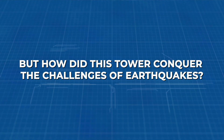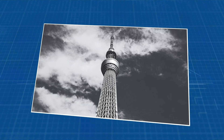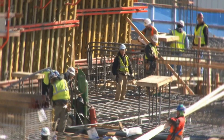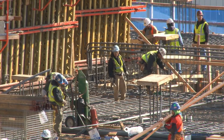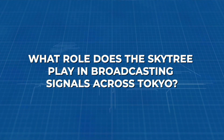But how did this tower conquer the challenges of earthquakes? What inspired its unique design, reminiscent of the resilient pagodas? How did the construction team overcome seismic hurdles? What role does the Skytree play in broadcasting signals across Tokyo?